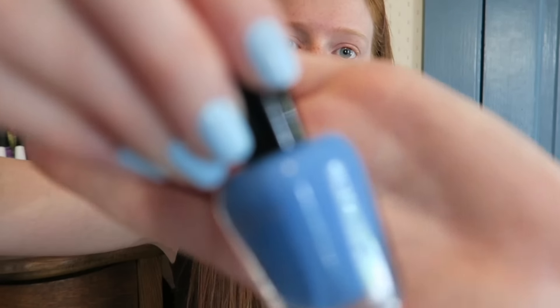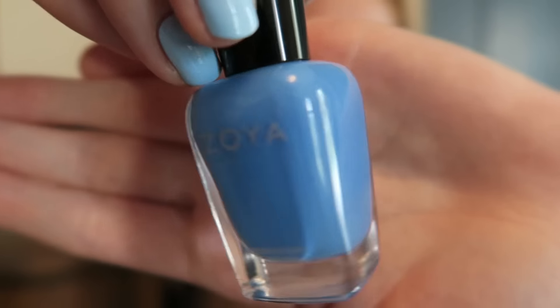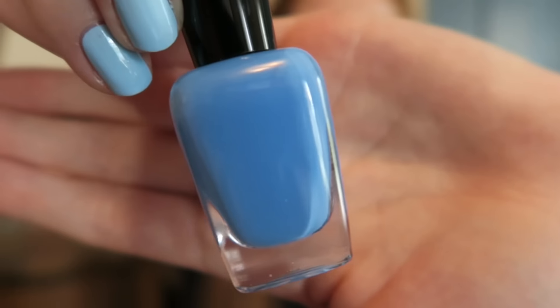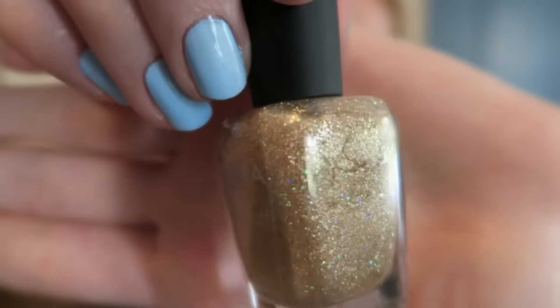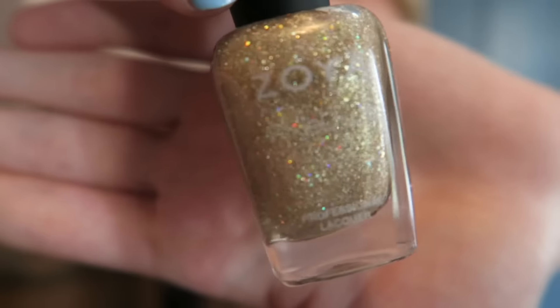A few weeks back Zoya was running a sale on their new summer collections — the Sunsets collection and the Seashells collection, I think buy one get one free. I picked up two of them. The first one is from the Sunsets cream collection called Dory, which is awesome because of Finding Dory — a really pretty blue shade with an awesome formula. Not quite a one-coater as advertised; I'd use two coats. The other is from the Seashells collection called Levi — a gold holographic pixie dust with super fine particles.